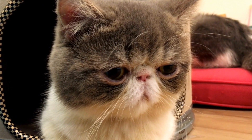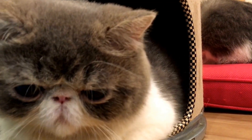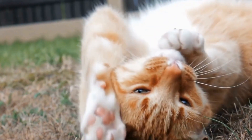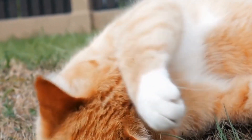Domestic cats, Felis catus, are descendants of wild cats like the African wildcat Felis libica and the European wildcat Felis sylvestris. These wild cats can be found in a variety of habitats, including forests, grasslands, and even deserts.